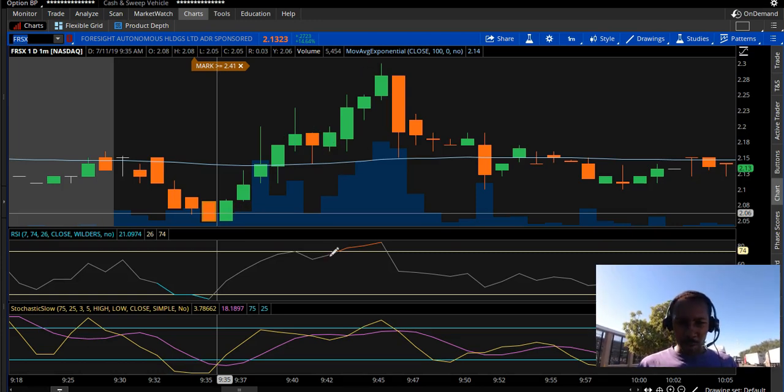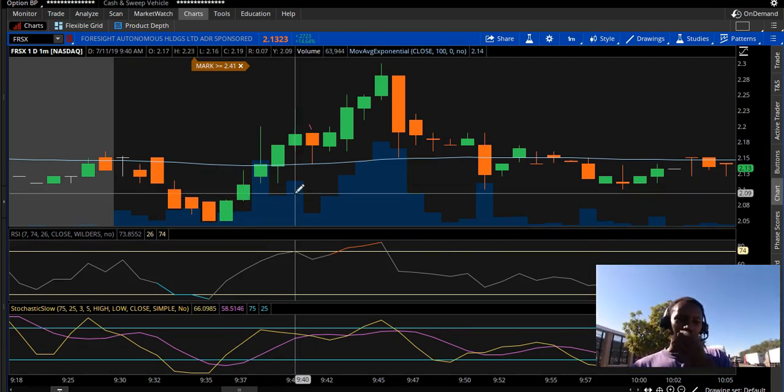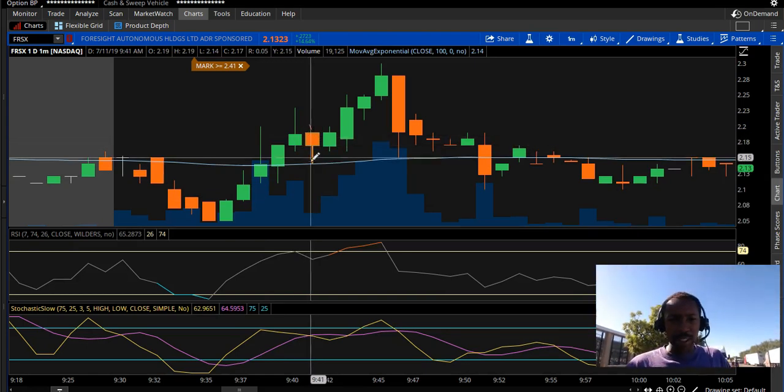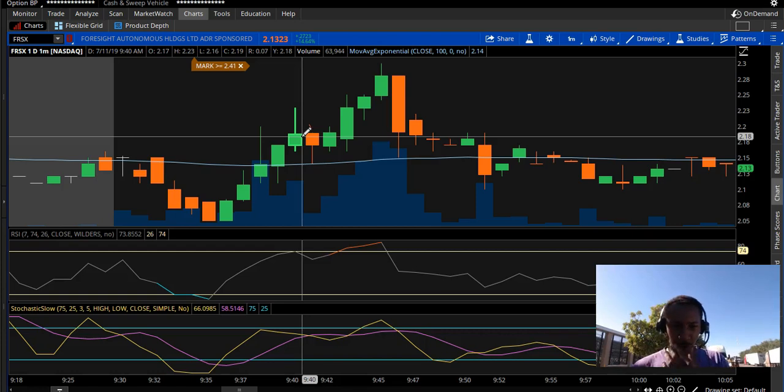If I would have been more patient and waited for the RSI to max out, it got a little maxed out at the top. The RSI came up to 73 and I thought I might as well take a little bit of profit. I got out at 218 when I saw a red candle come in.